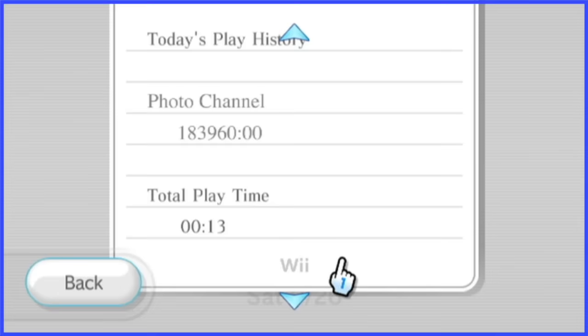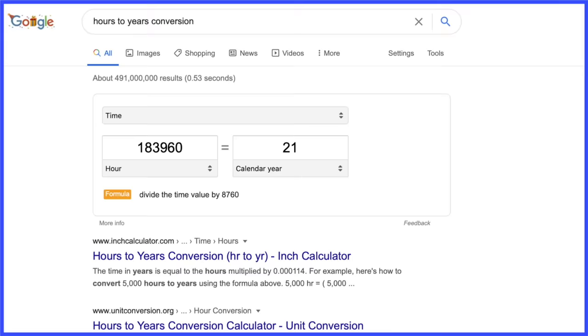Now how many hours in total? Oh my god. Me using the photo channel can finally drink!